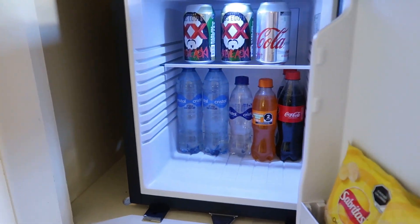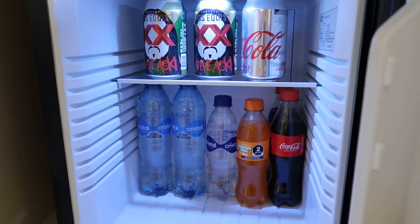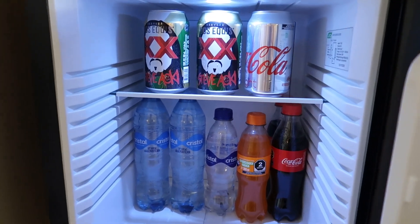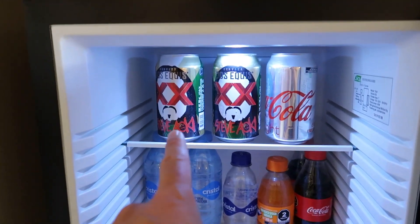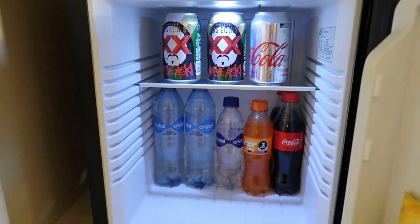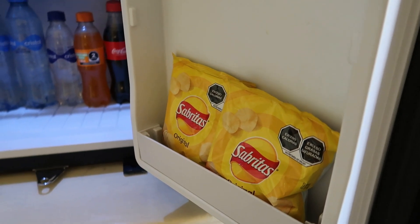All guests are gonna get the minibar. However, in the minibar here at Akumal you can have these items restocked as many times as you want through the day, whereas at the grand hotels you'll only have what's offered here and that can be replenished once per day only, or if you want more for an additional charge. We have Dos Equis, some Coca-Cola products, soda water, still water, and luxury guests also have some potato chips added in their room as well.